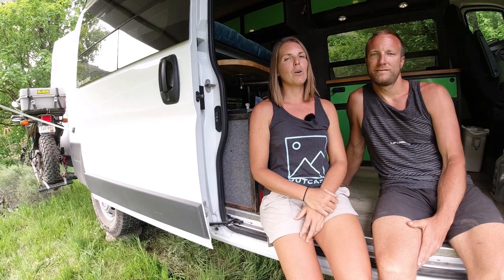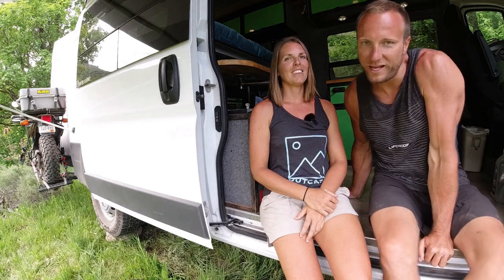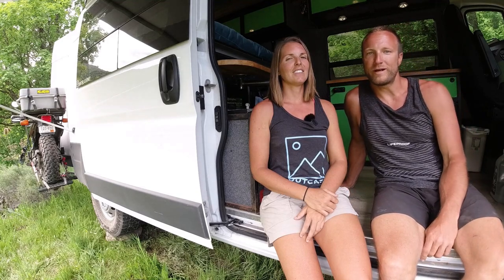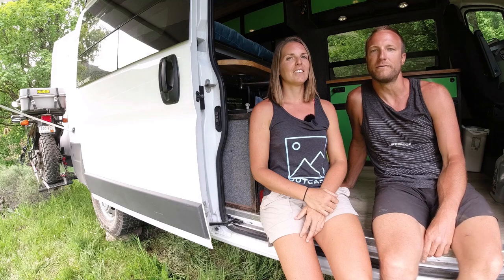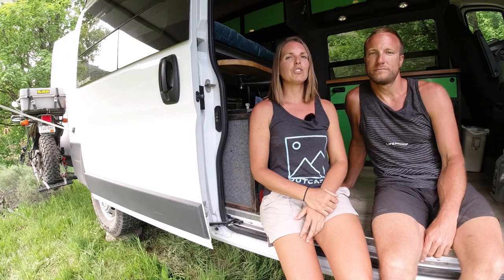Hi, we're Jess and Greg. Welcome to our home. We live in a 2017 Ram Promaster 2500. We've been in it for a little over two years full-time now. If you want to follow more of our adventures, you can find us on YouTube and Instagram at drifter.journey. Come on in.